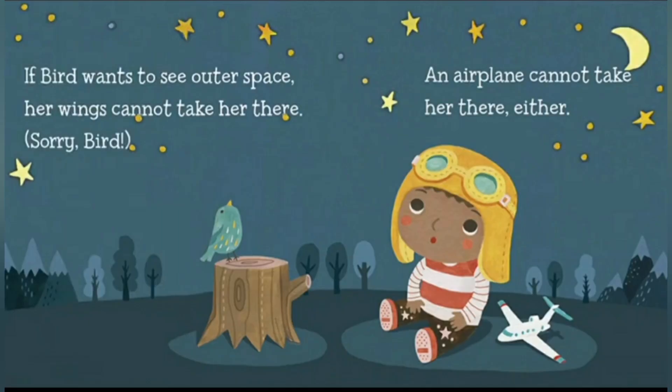If bird wants to see outer space, her wings cannot take her there. You know, I want to go to outer space — maybe I might find a way by reading this book. An aeroplane cannot take her there either. Oh dear, I thought it would.